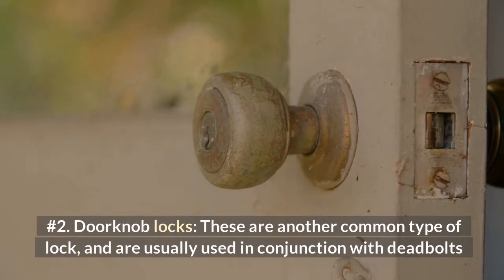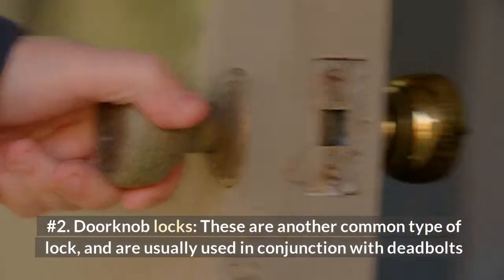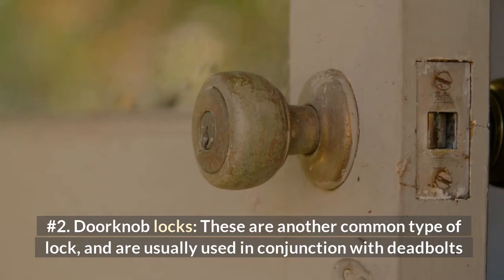Number 2: Doorknob Locks. These are another common type of lock, and are usually used in conjunction with deadbolts.